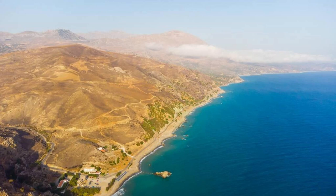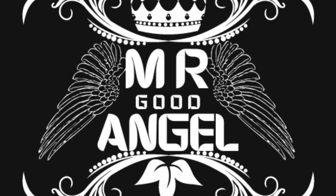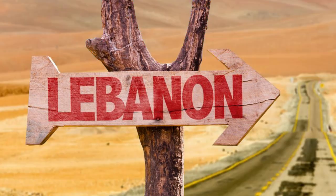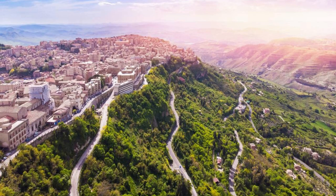Welcome to Lebanon, a land of stunning natural beauty, rich history, and vibrant culture. Join us as we embark on a journey to explore the top 20 attractions of this captivating country, where ancient ruins, bustling souks, and breathtaking landscapes await.